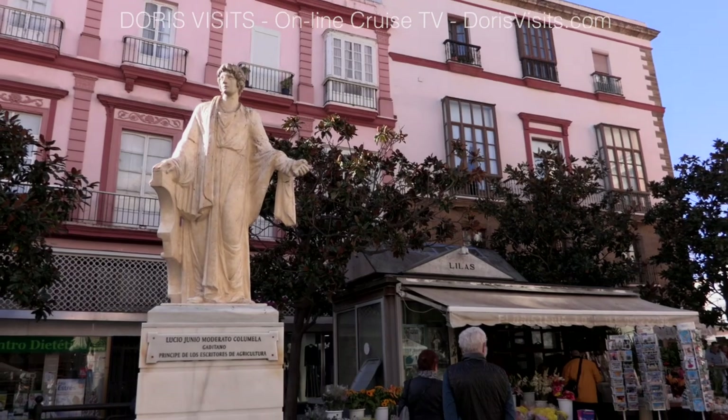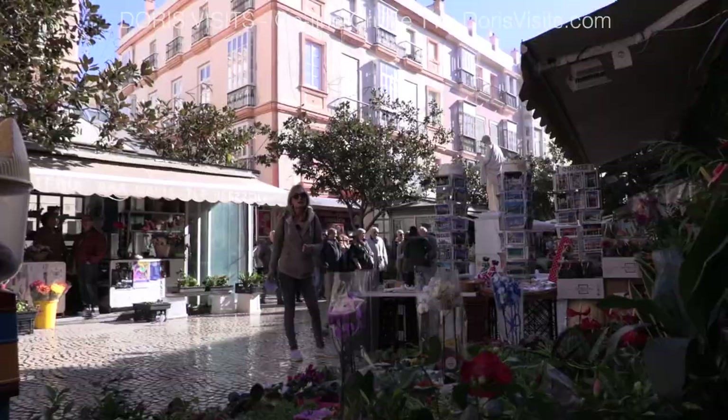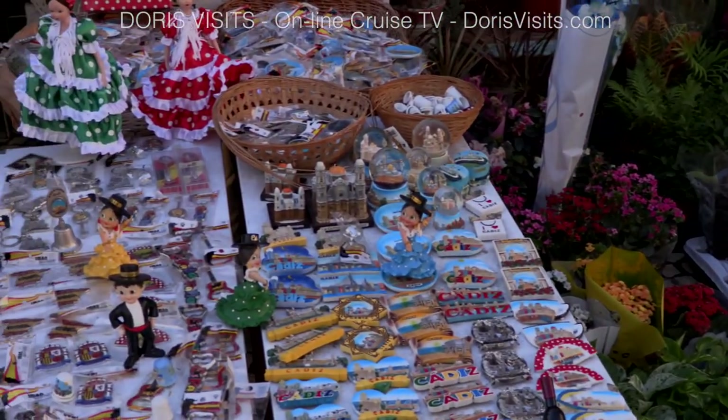Wind your way down the narrow alleyways with the Moorish style houses with their flower-decked balconies and you'll find the flower market. The fridge magnets are about €2, so Cadiz is not expensive.